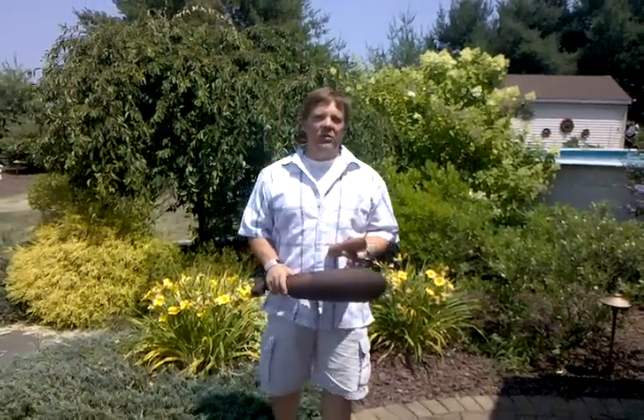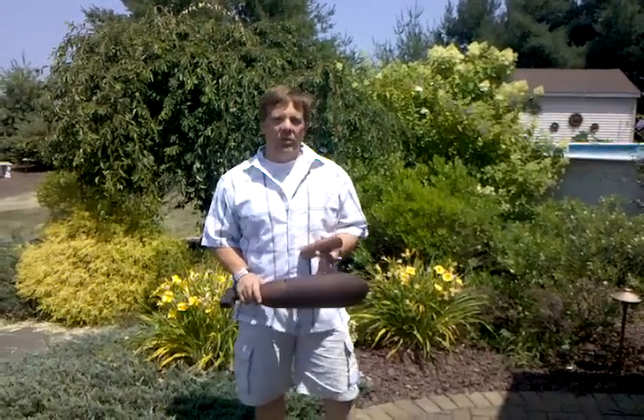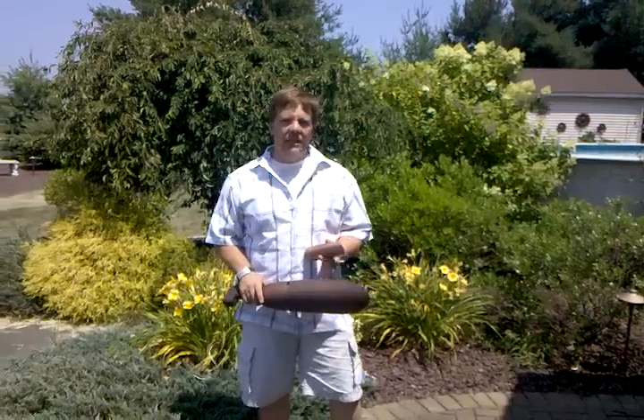I'm Michael from Preferred Properties. We're outdoor living and landscape specialists. We're also award-winning night lighting scene creators, and if you need to show the possibilities of what night lighting can do, Preferred Properties is the answer.